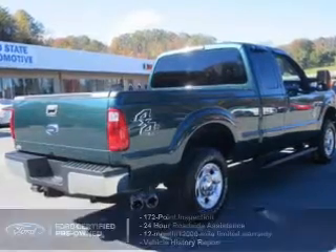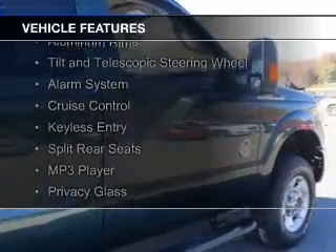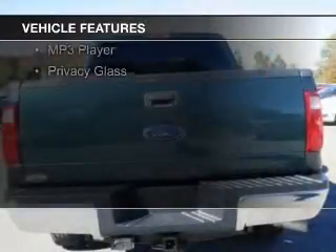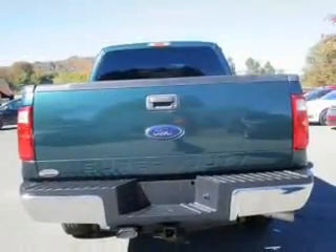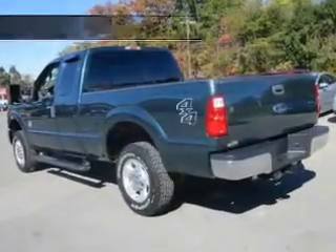The features include digital audio input, steering wheel controls, aluminum rims, a tilt and telescopic steering wheel, an alarm system, cruise control, keyless entry, split rear seats, an MP3 player, and privacy glass.